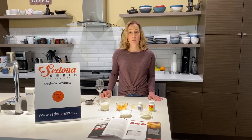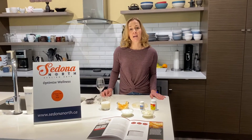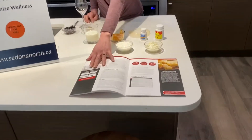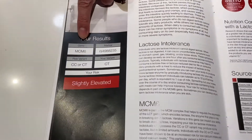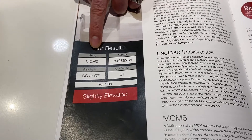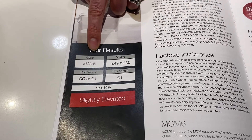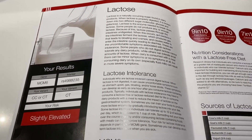With nutrigenomics, we look at 70 different gene markers that impact your health and your health outcomes. Today I want to feature this certain gene here — it's called the MCM6 gene, which is part of a complex that helps to regulate the LCT gene, which is responsible for the enzyme lactase.